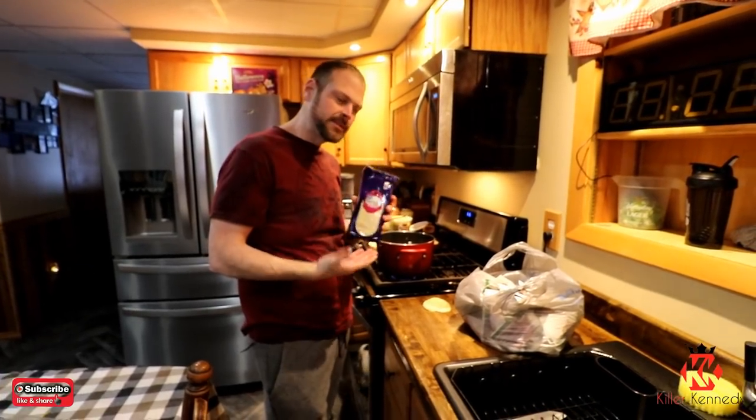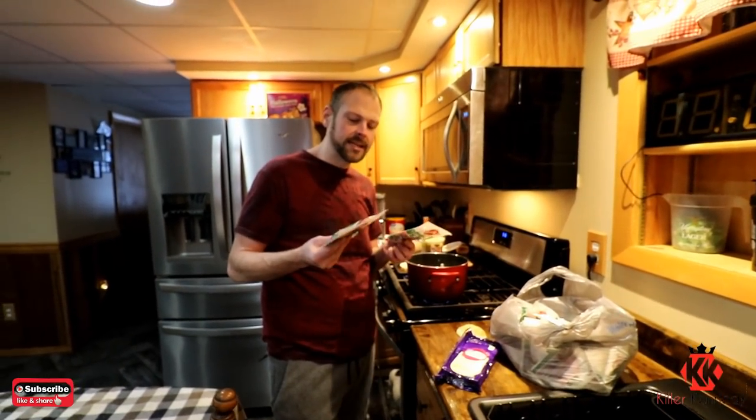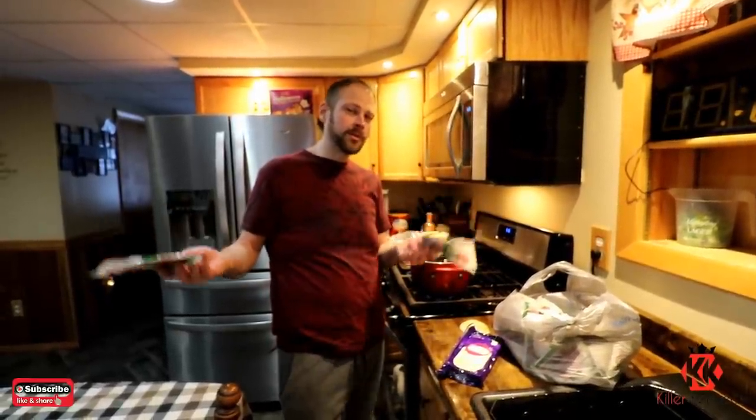I got the baby Swiss — 24 slices of baby Swiss. Now before you kill me in the comment section, yes, this is prepackaged corned beef. And the reason it is is because this is 58 cents a pack, which averages out to about $3.40 a pound compared to $11 on the deli.